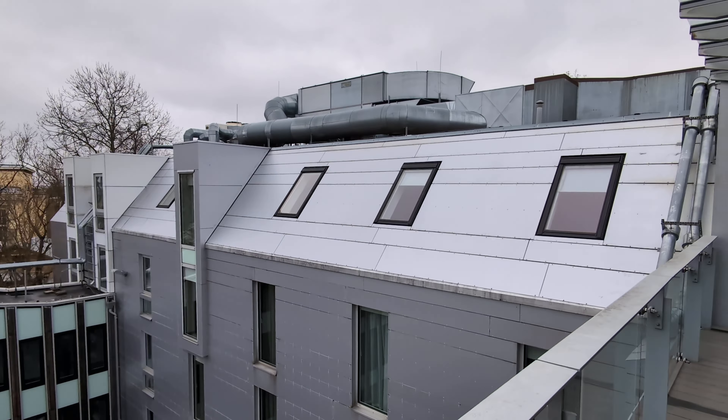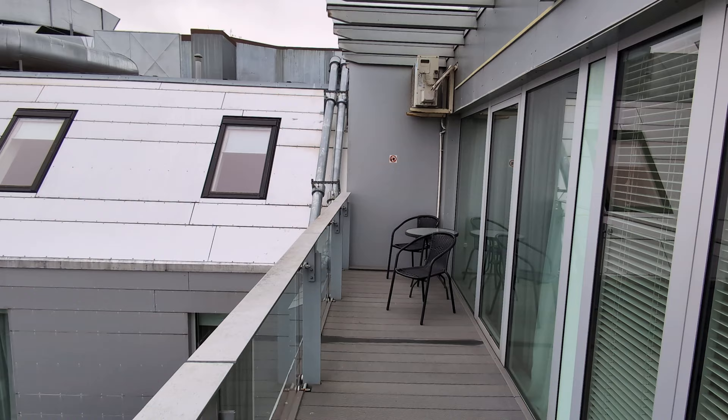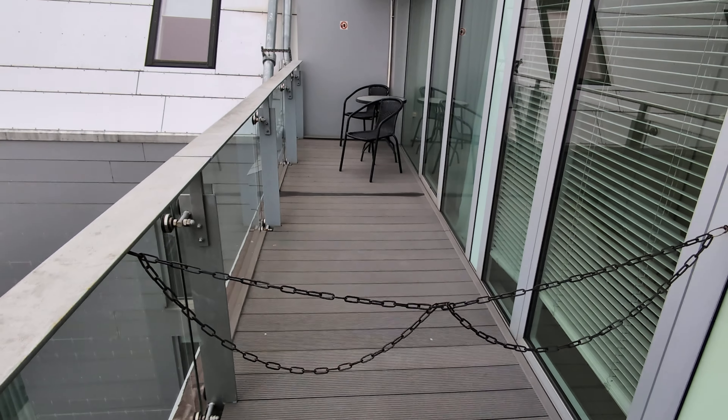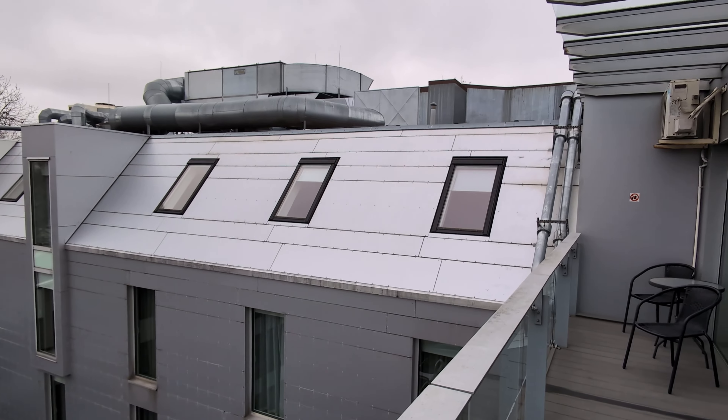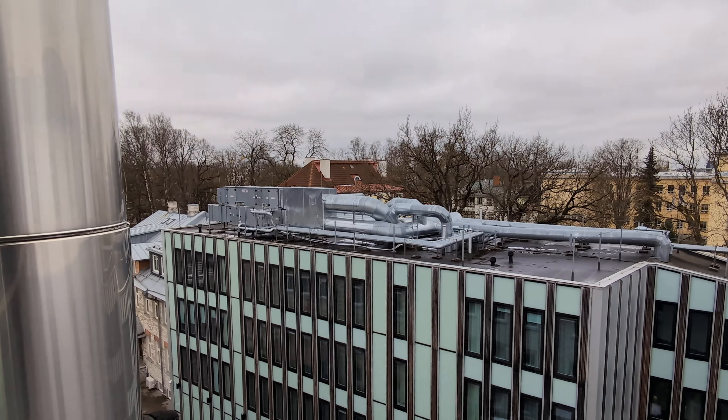There is an outside balcony here, so you can step outside. There's another promo suite with a balcony next door — you can almost just jump over the fence and have a look at the neighborhood.